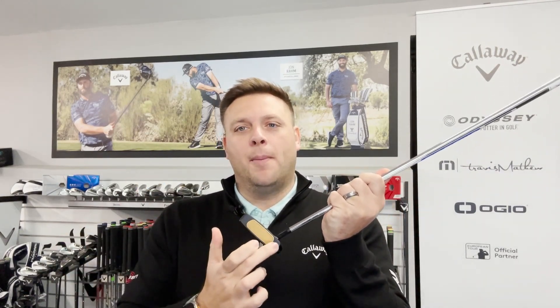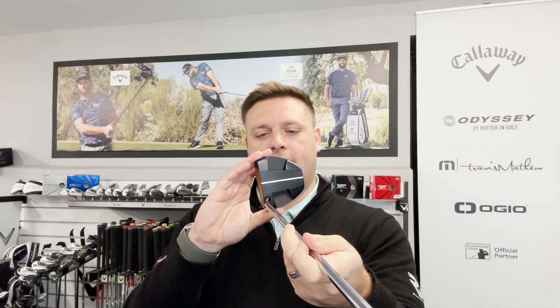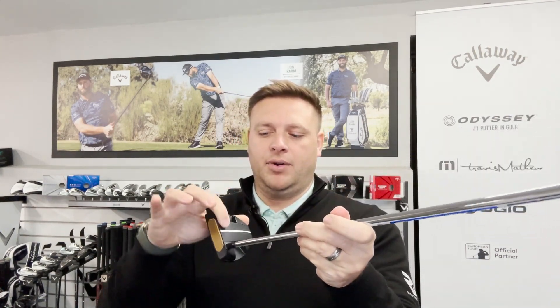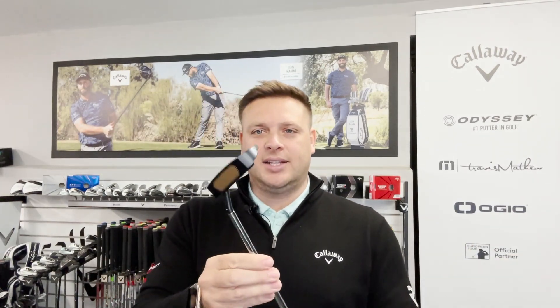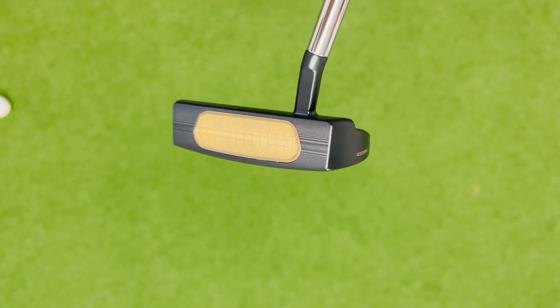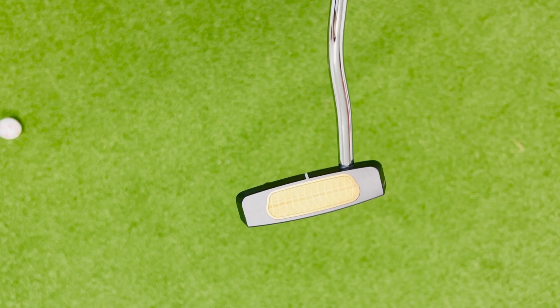The AI1 Milled brings together the fantastic technology we see in AI1 with the milled feel and finish that many of the best players in the world demand from their putters. It's using some of the really popular Toulon shapes. So we've got this one here, the 8T — a rounded single sight line on the top — similar to the Toulon Atlanta that's been around. There's the 3T, and then the classic number 7, or Toulon Las Vegas, which is the 7T.